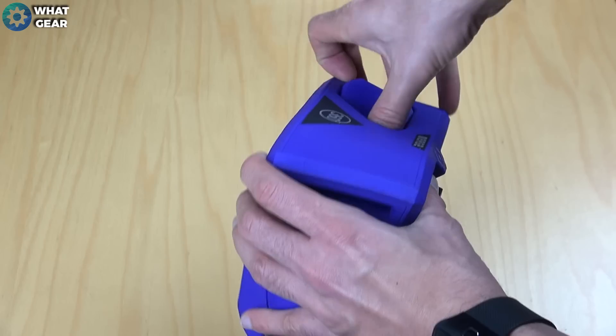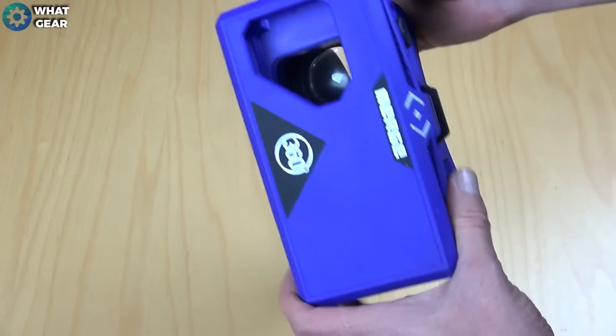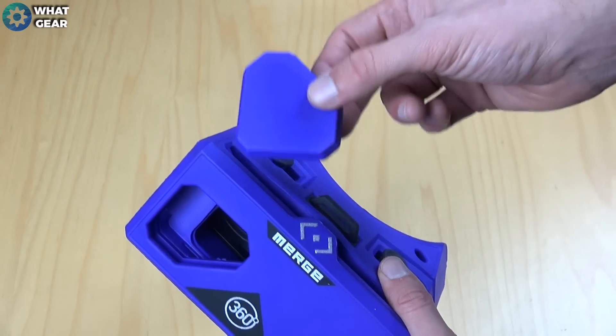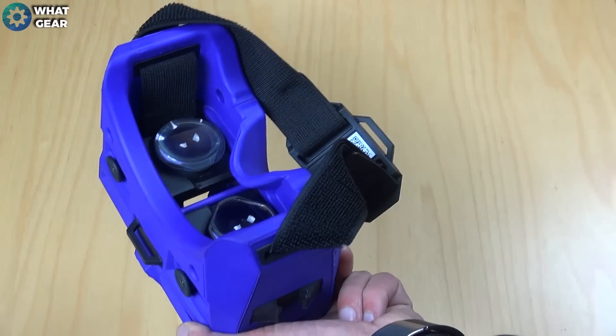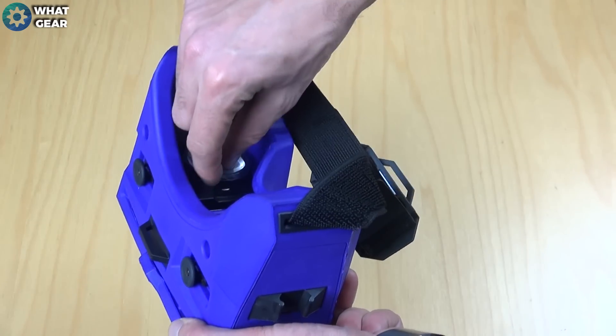There's also a removable door that allows you to utilize augmented reality. If you want to find out what augmented reality is, hit the card in the top right corner right now. Inside this visor you will see two high quality adjustable lenses.